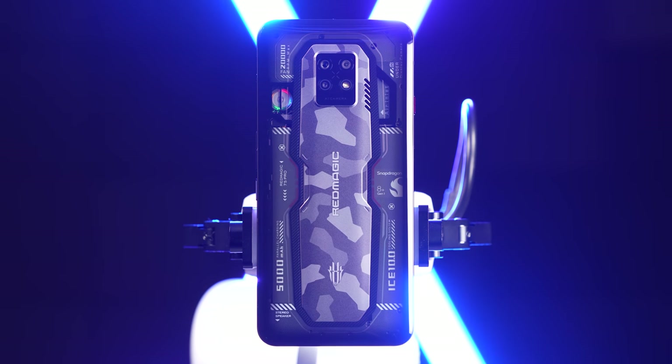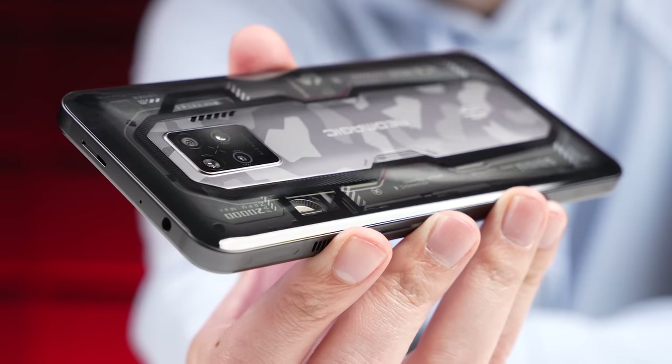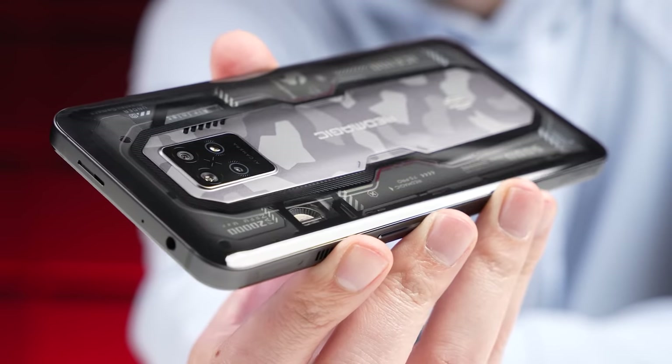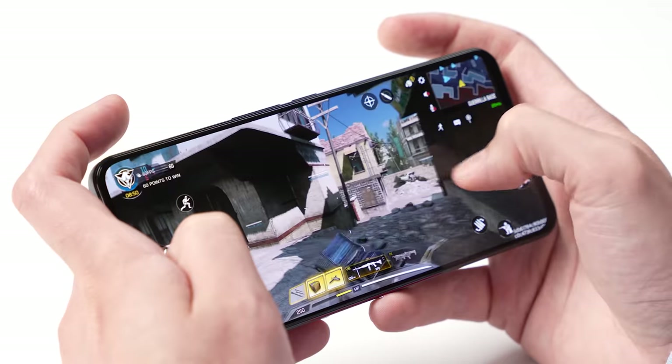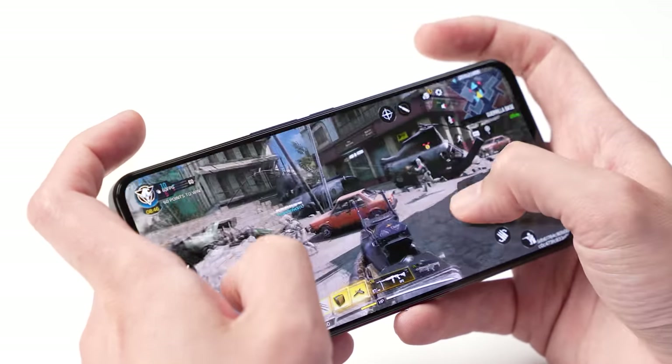And then finally, the third thing that kind of adds to the whole power equation is this phone has a dedicated gaming chip inside of it called the Red Core 1 that works alongside the Snapdragon chip, handling things like audio and haptics to help lessen the load from the main chip. It's not necessarily a heavy load, but it's that something extra that helps the main chip eke out more performance.